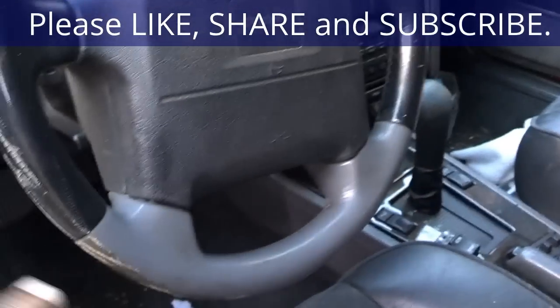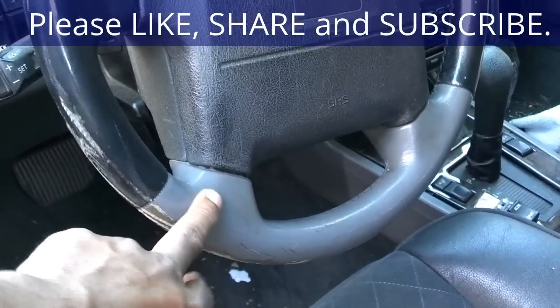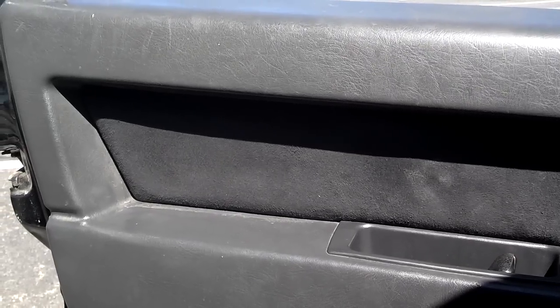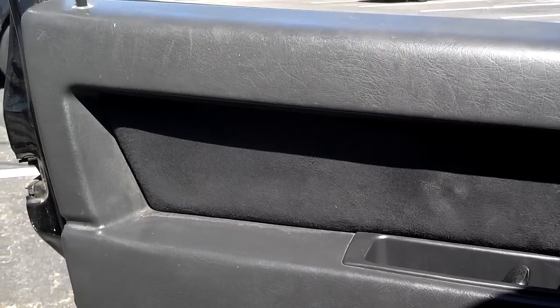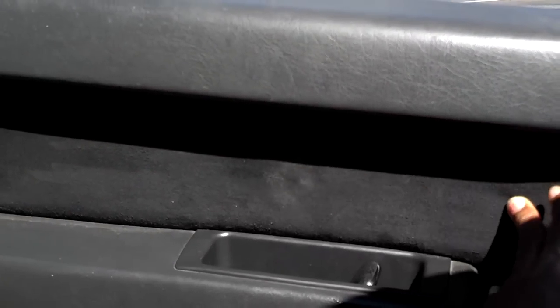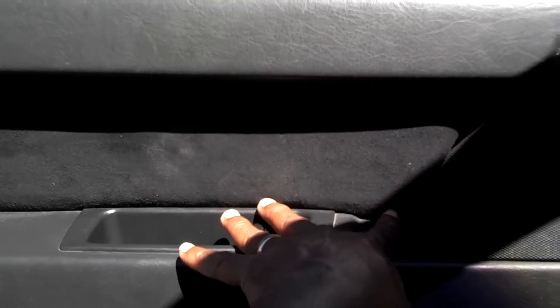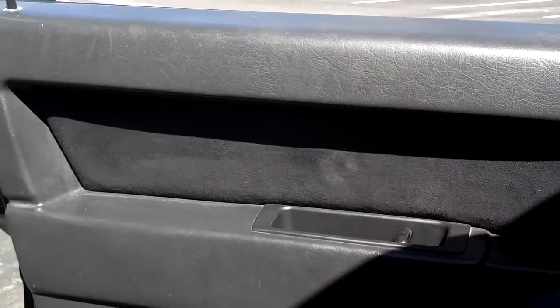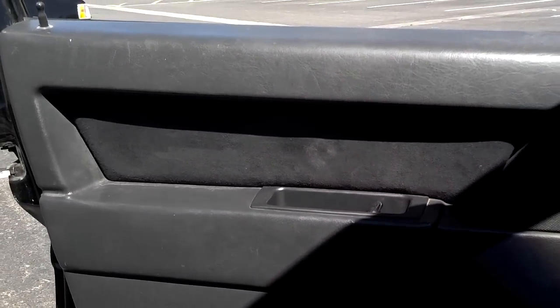The 96 and 97 models have a different steering wheel cover. Another difference is the door insert cards: the 95 insert cards are all suede, while the 96 and 97 models have a leather strip with the rest in suede.